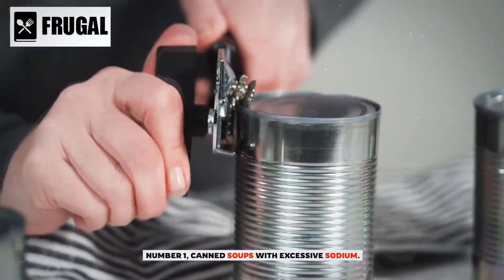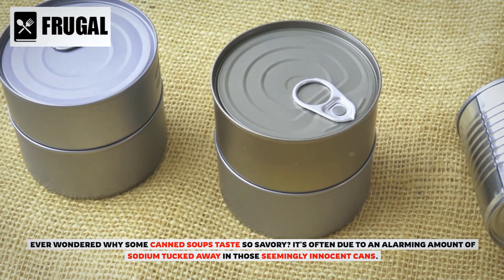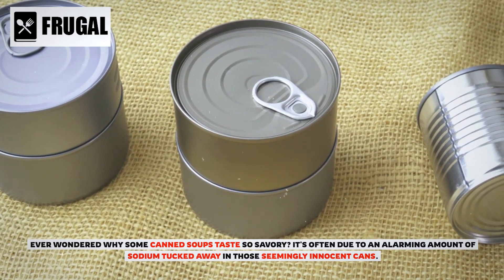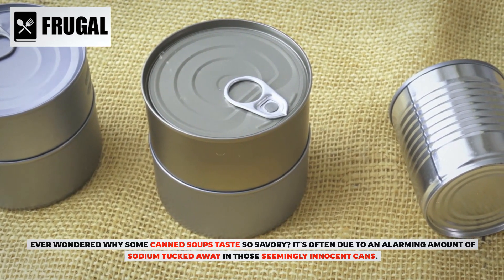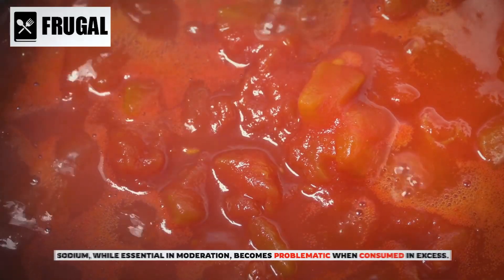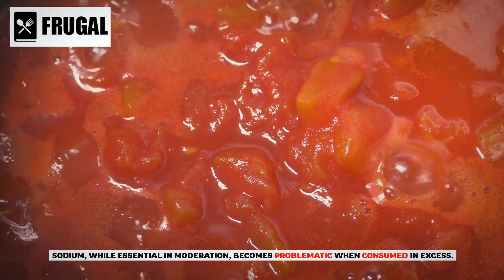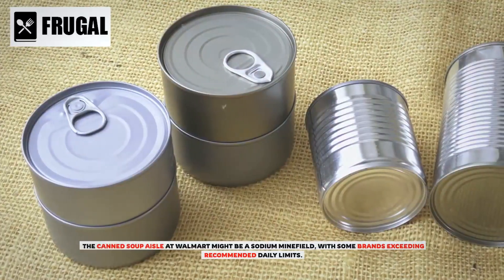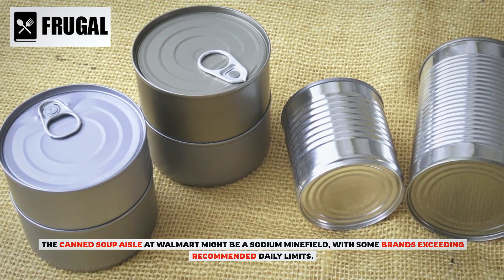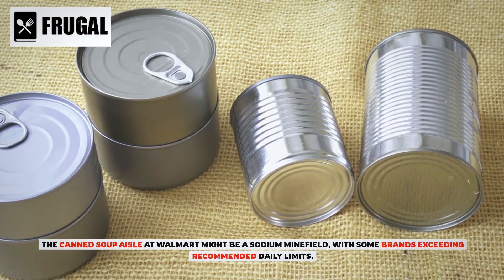Number one: canned soups with excessive sodium. Ever wondered why some canned soups taste so savory? It's often due to an alarming amount of sodium tucked away in those seemingly innocent cans. Sodium, while essential in moderation, becomes problematic when consumed in excess. The canned soup aisle at Walmart might be a sodium minefield, with some brands exceeding recommended daily limits.